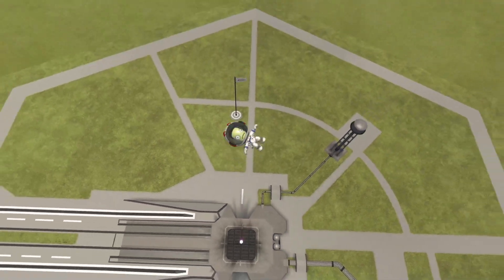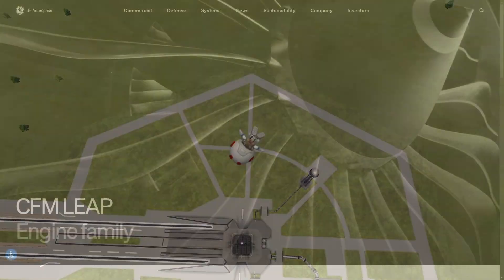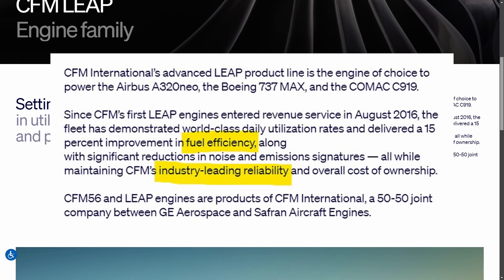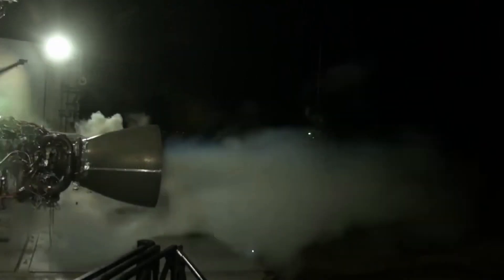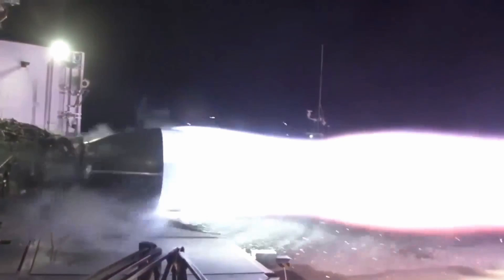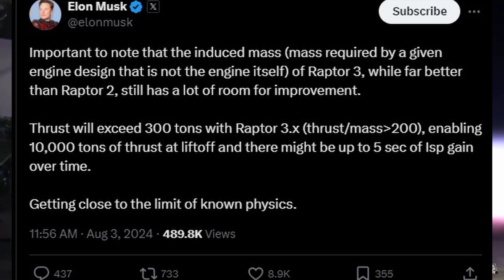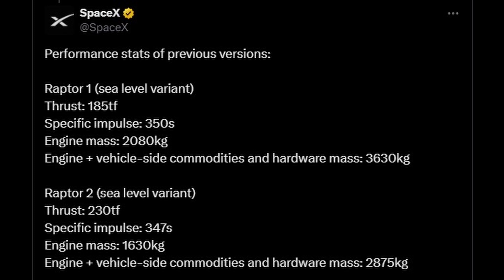There are many ways to determine how good an engine is. If you look at jet engines, the first thing companies always seem to advertise is how efficient and reliable they are. If you look at rocket engines on the other hand, and SpaceX's Raptor more specifically, all you ever seem to hear about is thrust. In fact, SpaceX is even willing to sacrifice a few seconds of specific impulse — in other words efficiency — in favor of increasing the thrust on the second version of Raptor.